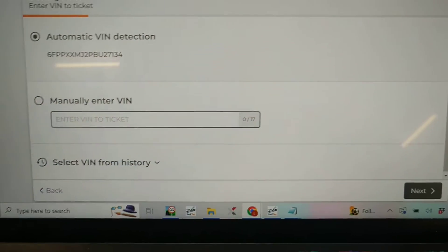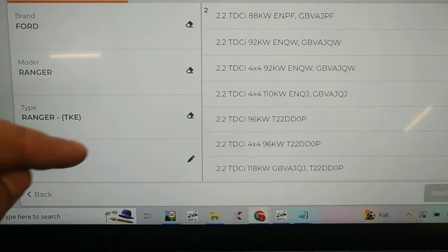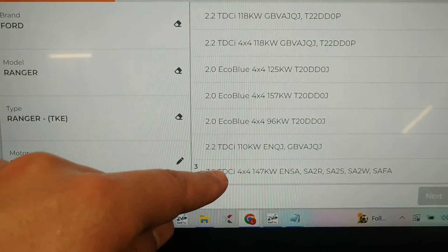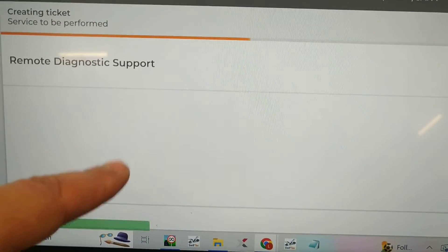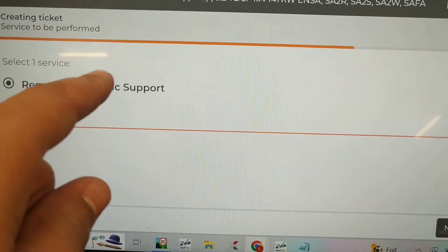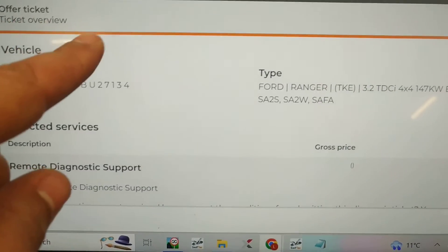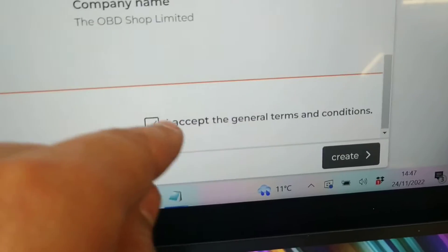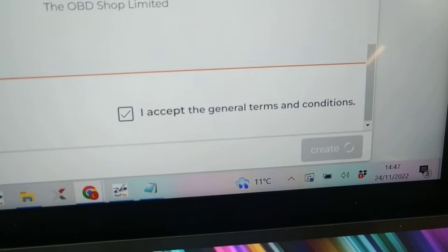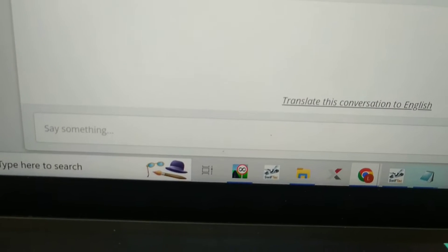On the software it's auto-detected the VIN number — press next. It's populated its own information and just wants to know which engine, which is the 3.2, so press next. We go to Assistance and Common Faults, then Remote Diagnostic Support, press next. Confirm all the information is correct on the ticket overview, scroll down, agree with the terms and conditions, and press Create Ticket. It's creating a ticket now — it's as simple as typing in what you want, so I'll pause the video, type in what I need, and the technician will get on with that.